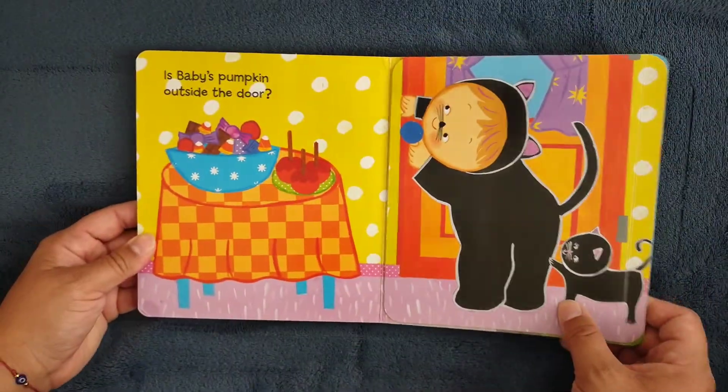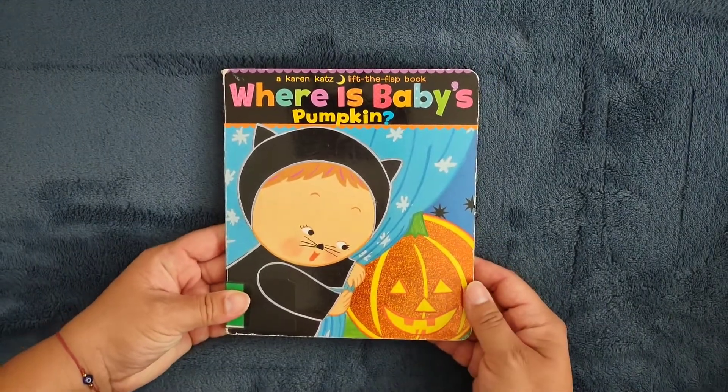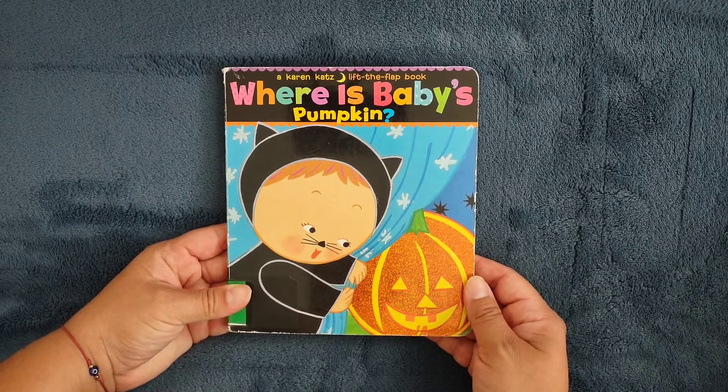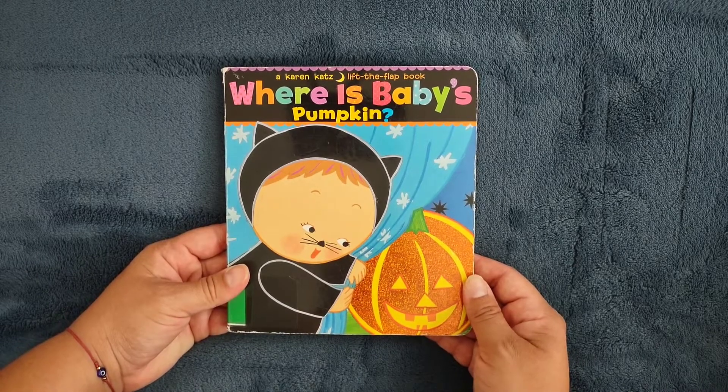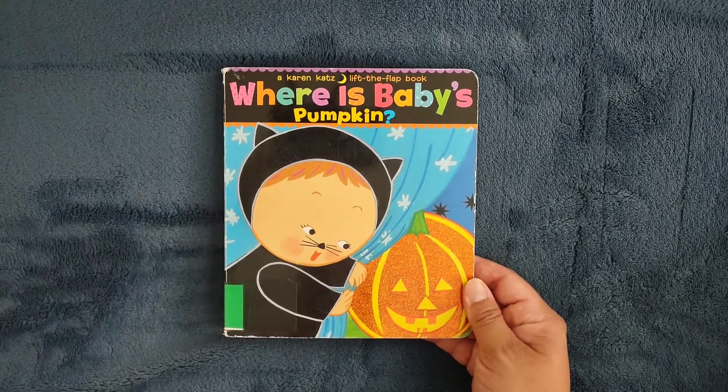Well, thank you very much. Come back for more books about Halloween and Christmas and actually everything else. Thank you so much. Happy Halloween and see you soon. Happy Halloween.